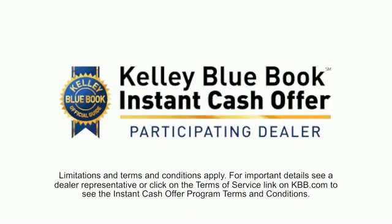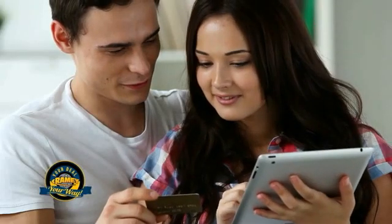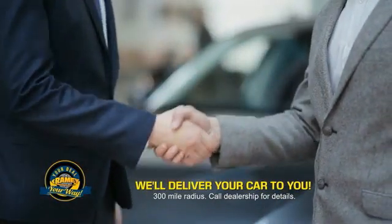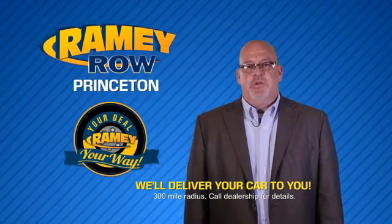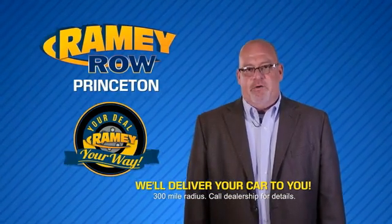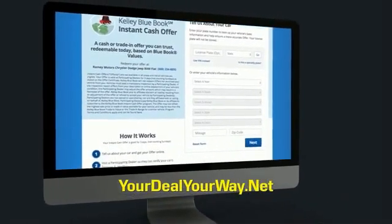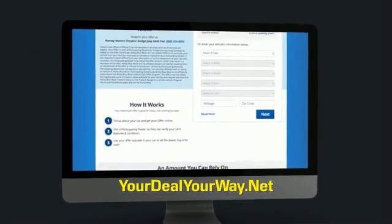From shopping to valuing your trade and negotiating a price, you can do it all from home. Rainy is making your deal easier and giving you the most convenient car buying experience around. Most of our customers that start their deal online are in our showrooms less than an hour and on the road in no time. So check us out at yourdealyourway.net and find a new way to do the deal — only at Rainy.